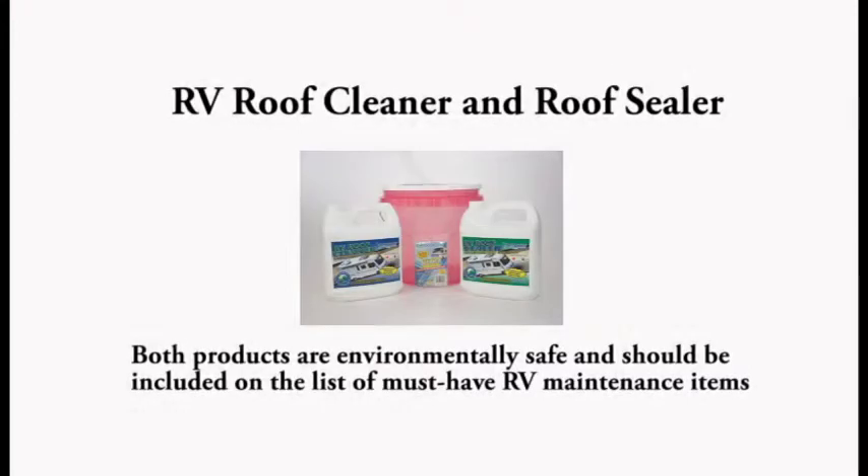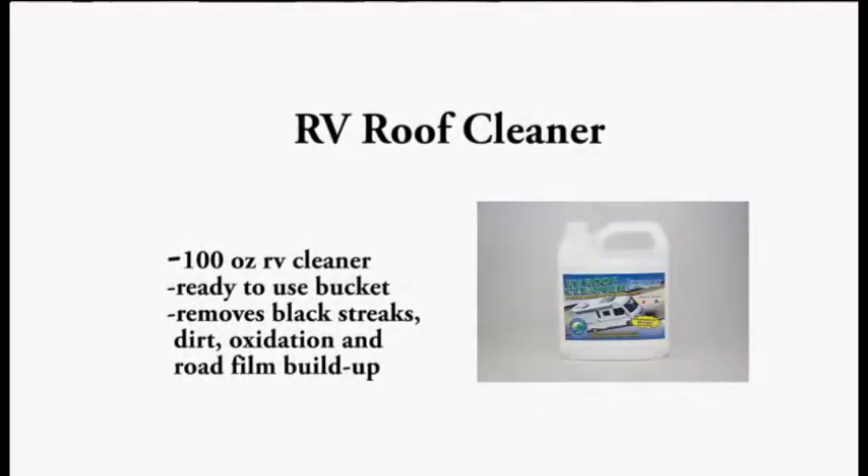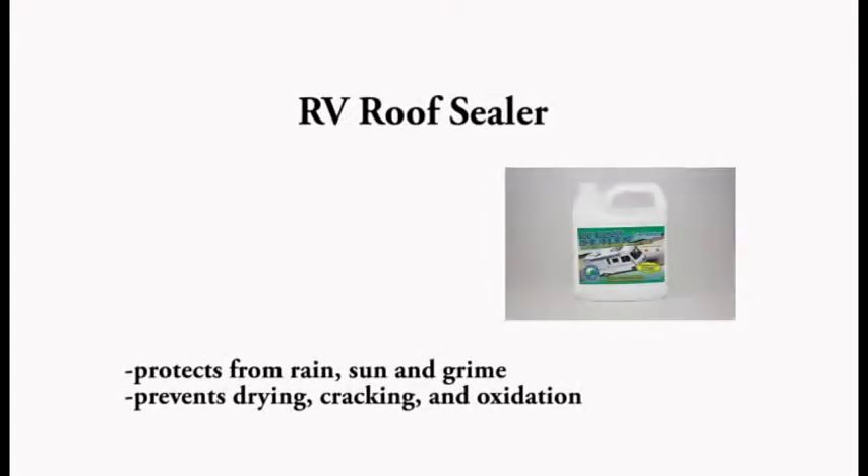The last couple items are the RV Roof Cleaner and RV Roof Sealer. The RV Roof Cleaner is an easy-to-use, deep cleaning formula that will remove oxidation, black streaks, tree sap, bird droppings, and any other debris. The Roof Sealer protects from rain, sun, and grime, and also prevents drying, cracking, and oxidation.